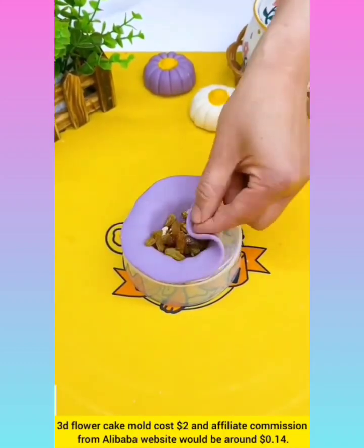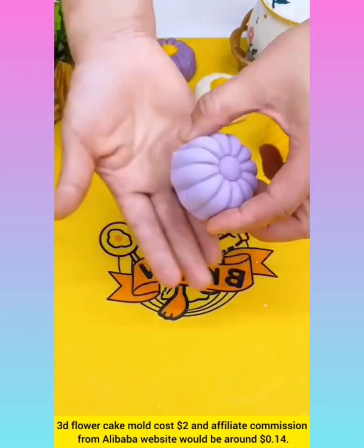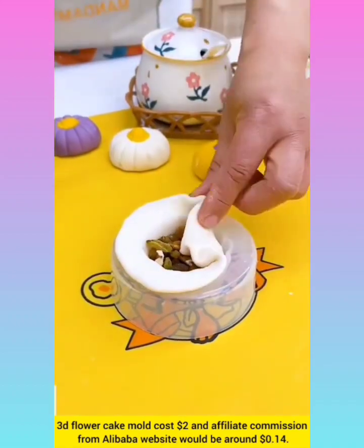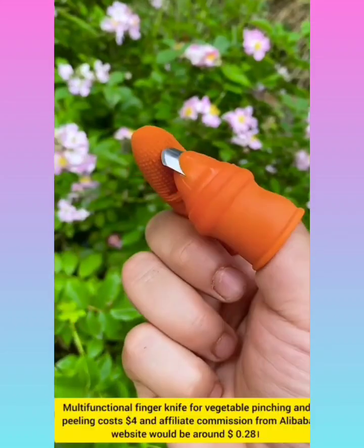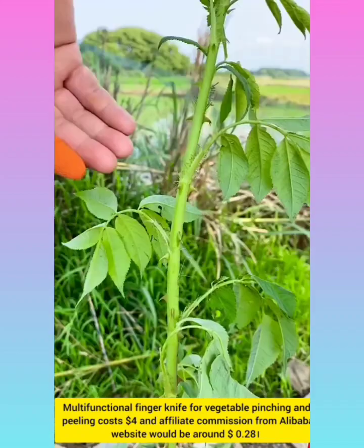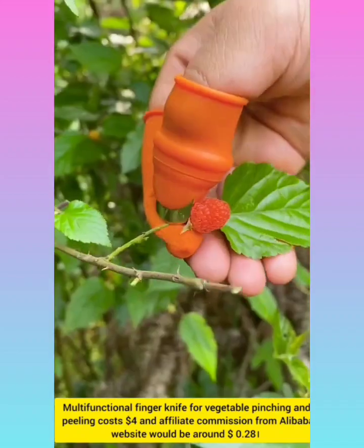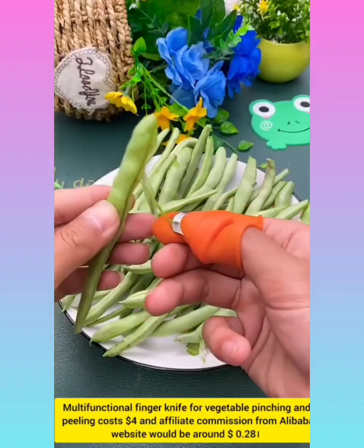3D flower cake mold costs $2 with affiliate commission from Alibaba website around $0.14. Multifunctional finger knife for vegetable slicing and peeling with affiliate commission around $0.28.